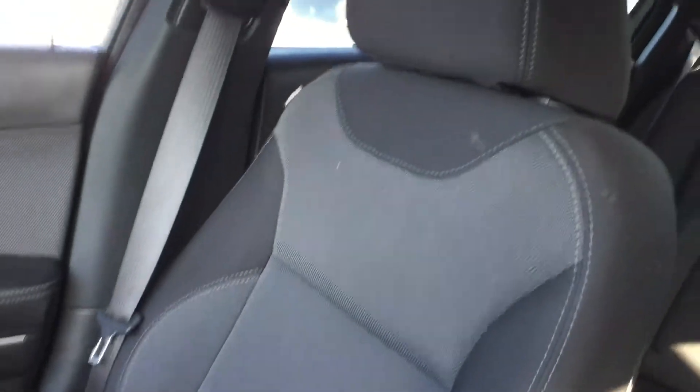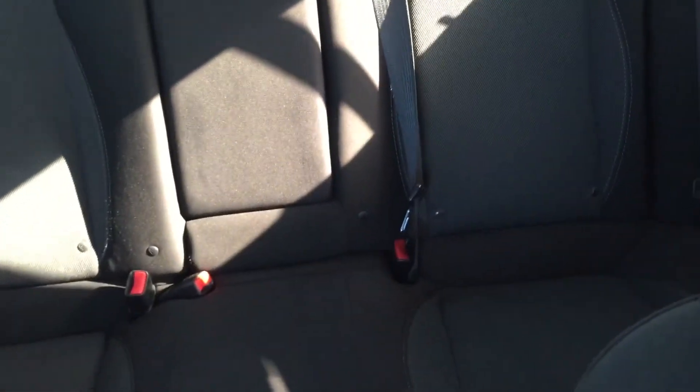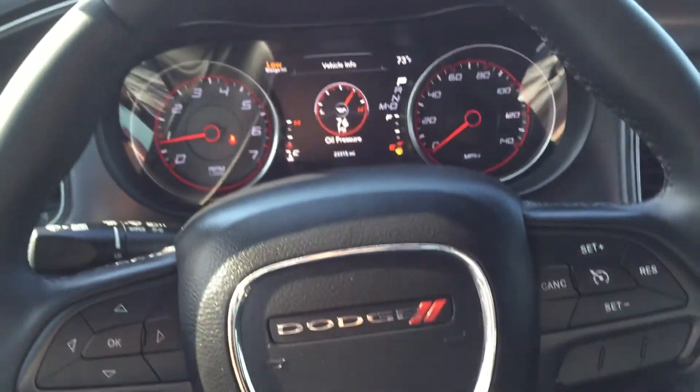As you can see, this one has the black cloth interior. You also have your leather wrapped multifunction steering wheel here.